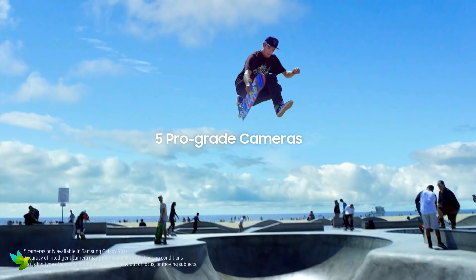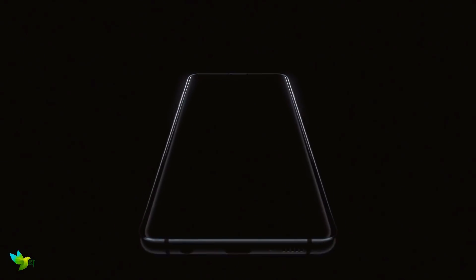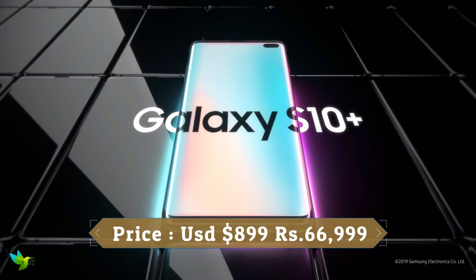You can capture more in front of you without having to take a few steps back. The Galaxy S10 Plus is packed full of the best Samsung has to offer, and it comes together to give you the best smartphone experience around right now.